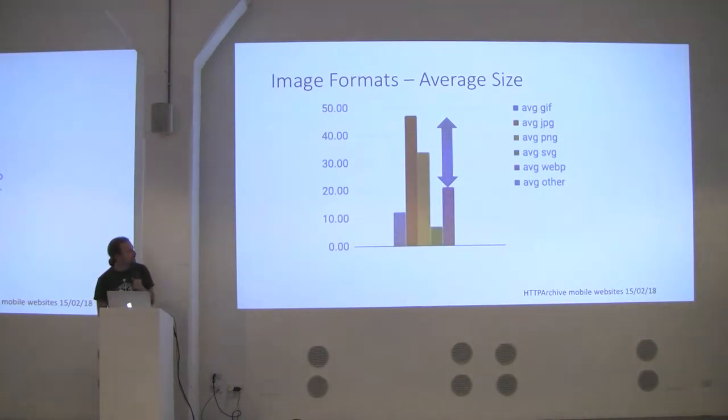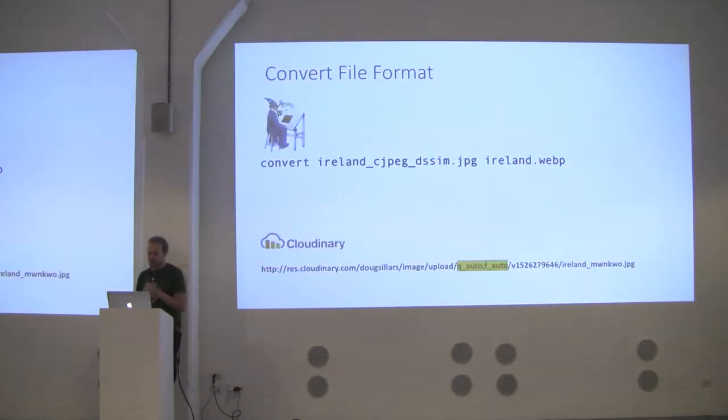WebP images are worth discussing. WebP is a Google format — newer than JPEG, which is from the 90s — with more modern compression algorithms. The average WebP is about half the size of a JPEG according to the HTTP Archive. It's easy to create WebP files using ImageMagick, or with Cloudinary just by saying format=auto. It will generate WebP if you're on Chrome, and find the smallest file for whatever browser you're in, all on the fly.